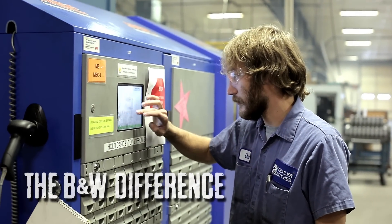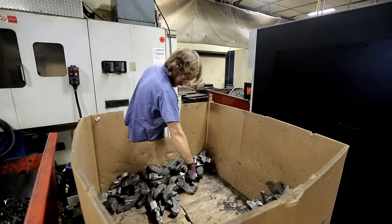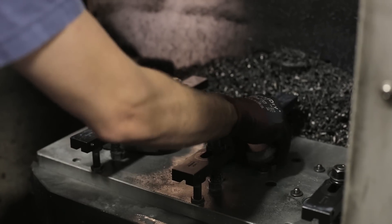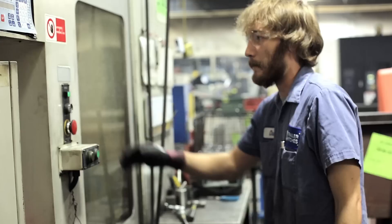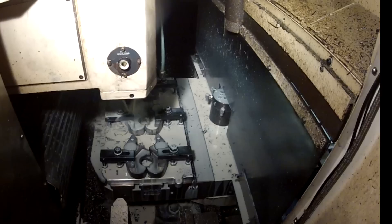My name is Chad Roach and I'm a CNC machine operator for B&W Trailer Hitches. One of the key parts of our Fitzwheel hitches are the jaws. When you think about how the jaws are the main connection point between the hitch and the RV, it's pretty apparent how important they are.